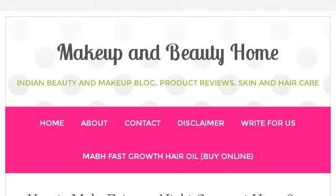Try also our second ranked site www.makeupandbeautyhome.com, especially the page 'How to make fairness night cream at home.' This is the link.